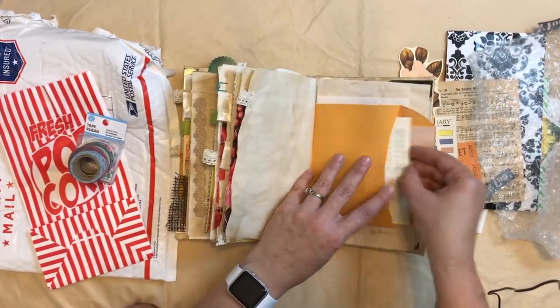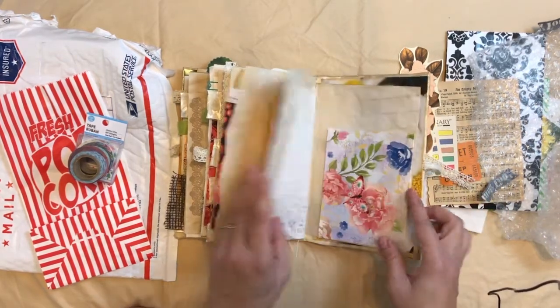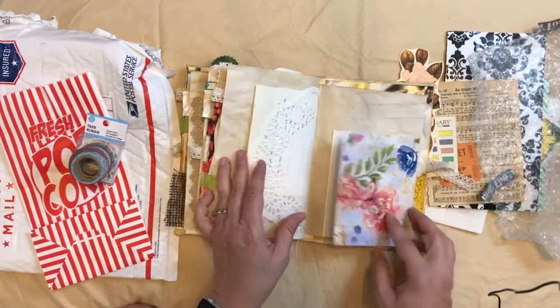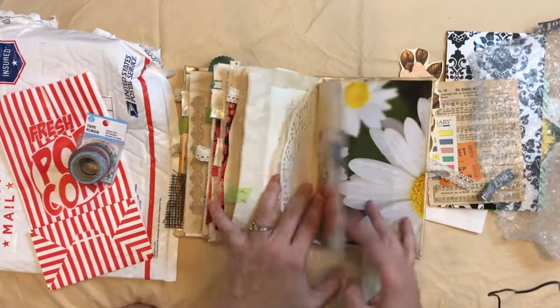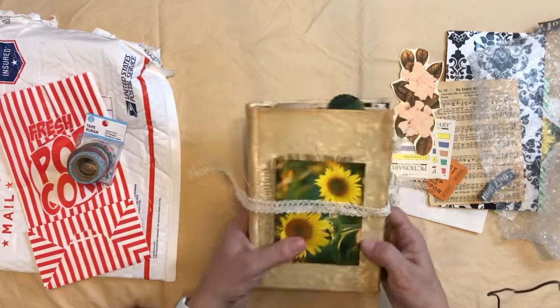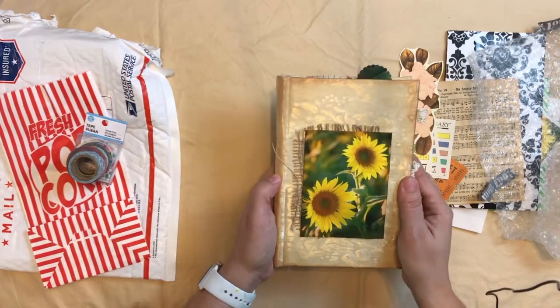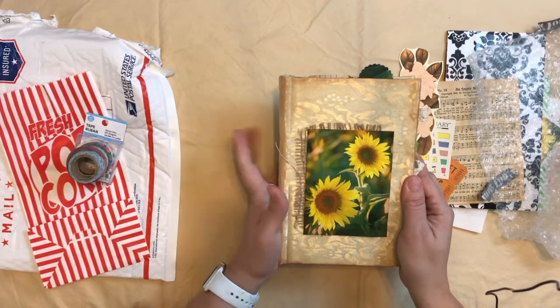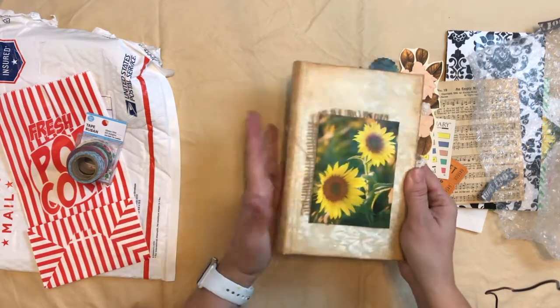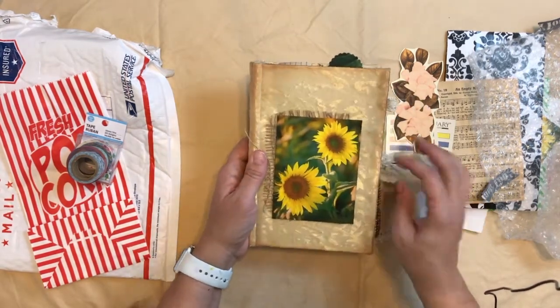A little something in here. More book paper. Card — this is great. I'm so excited, I can't wait to use this. So this was from I'm a Cool Mom, Jessica. I will put her YouTube channel in the description box.